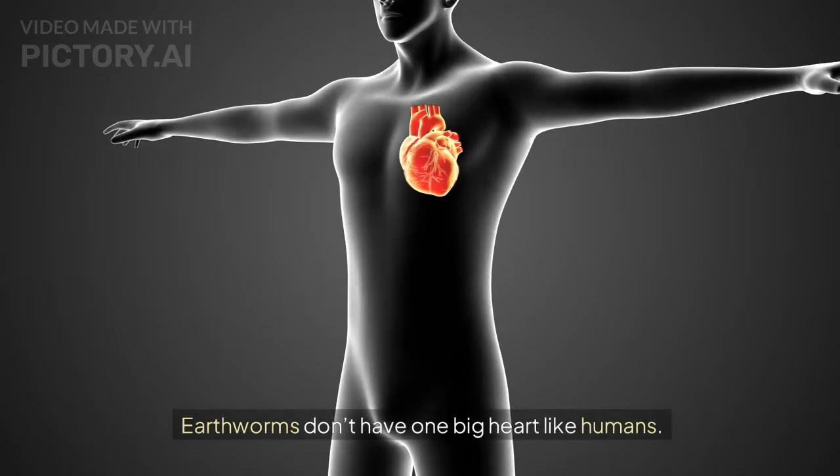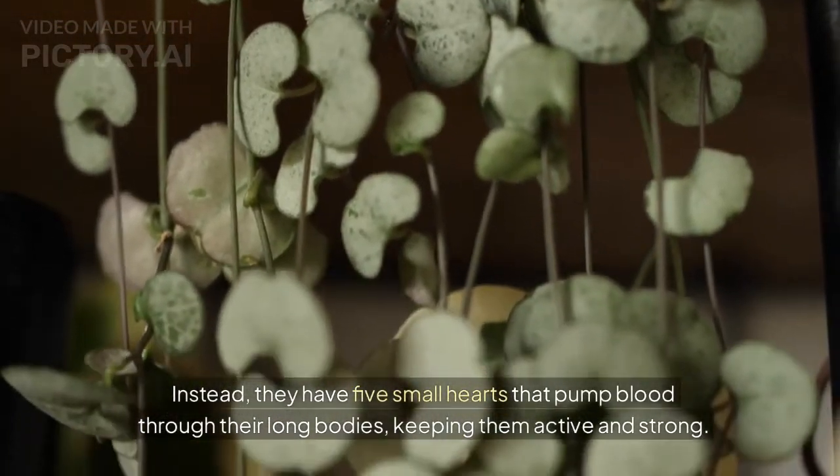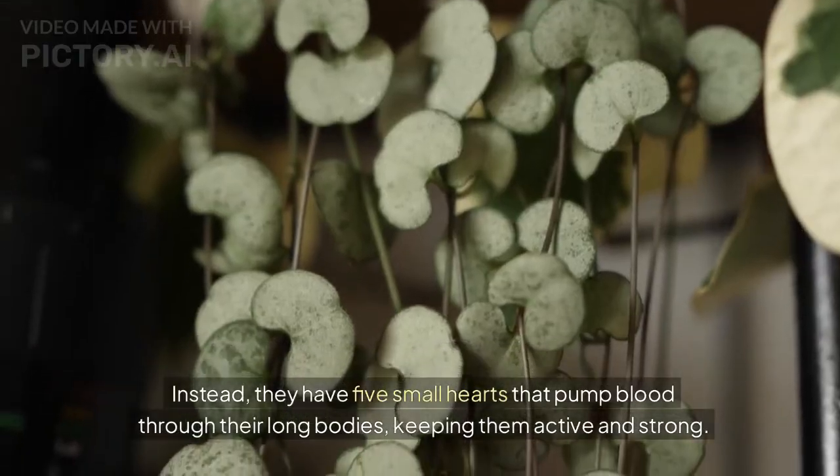Earthworms have five hearts. Earthworms don't have one big heart like humans. Instead, they have five small hearts that pump blood through their long bodies, keeping them active and strong.